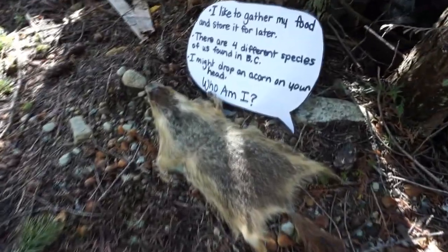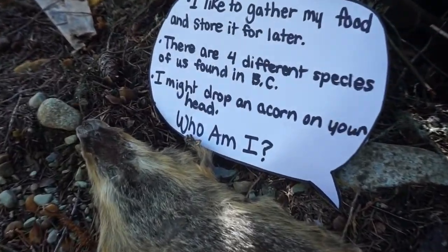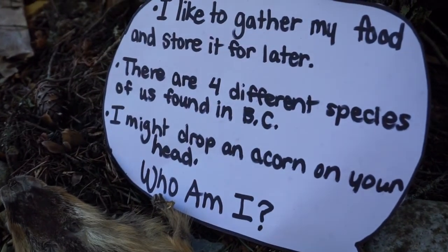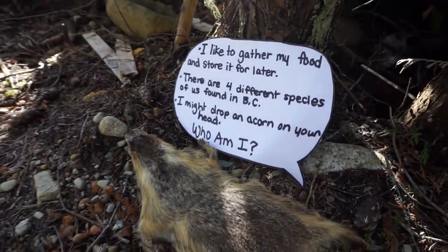I think I see another clue. I like to gather my food and store it for later. There are four different species of us found in BC. I might drop an acorn on your head. Who am I?